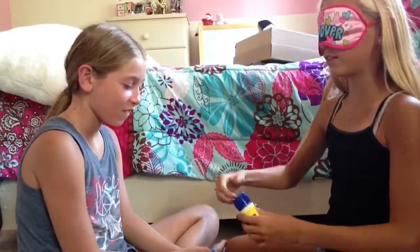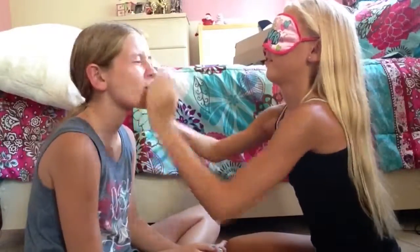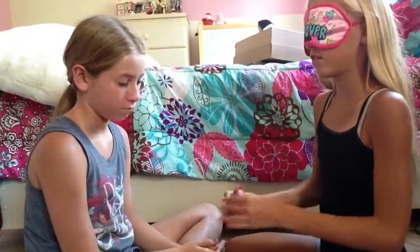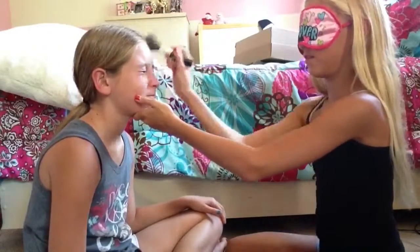So let's just get started. Okay, so I'm going to start, and we have our timer. Okay, go. Come here. There's a towel. Oh, that was a sponge. Oh, that's okay.